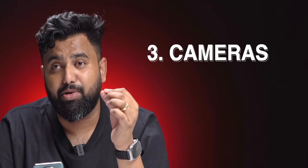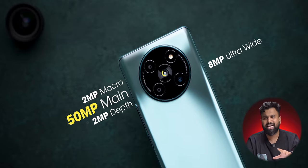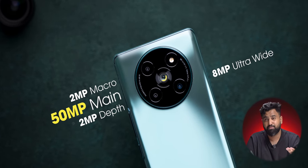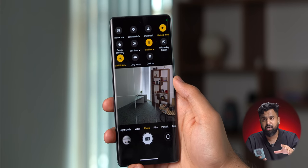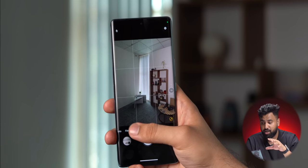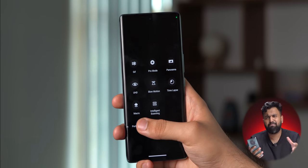One thing I was really concerned about in the Lava Agni 2 is the cameras. The camera specs are fine, but I was concerned for two reasons: one, good cameras are hard to get — just ask Moto. Two, the camera app is just super outdated — it's kind of slow, it's kind of buggy, and the camera experience has some good and some bad.